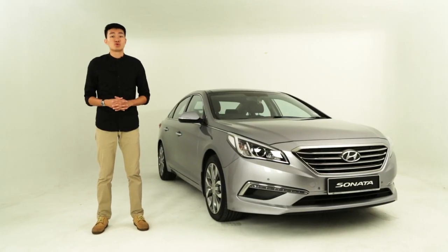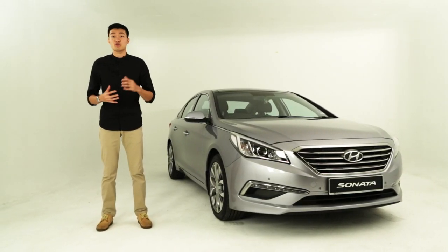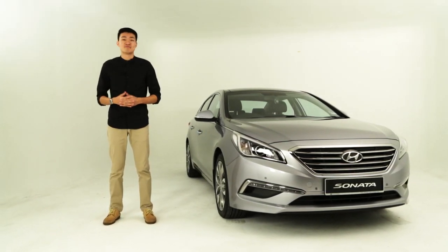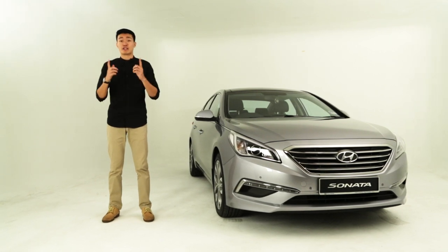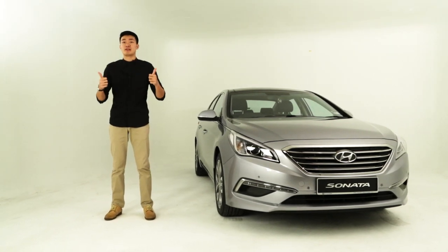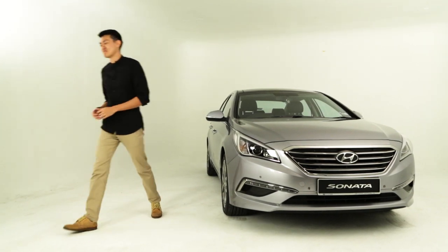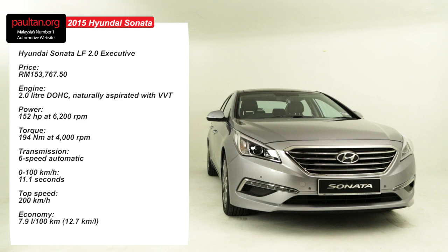To know if the Nürburgring-tested 2015 Sonata is any good on the road, you can read our full in-depth review on PaulTan.org. Well, that's all from me. If you've liked watching the video, give us a thumbs up and subscribe to our YouTube channel. Until then, thanks for watching. We'll see you next time.